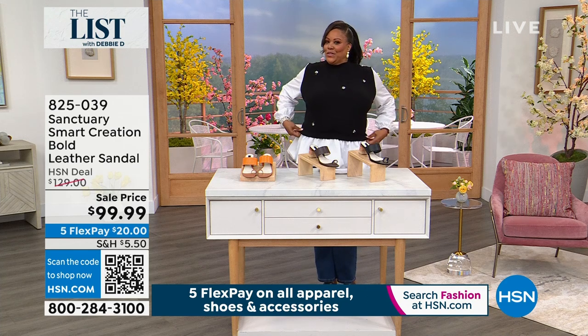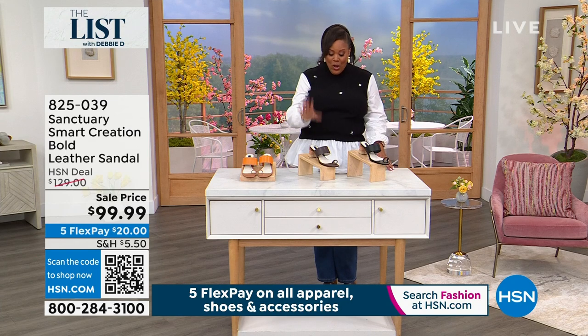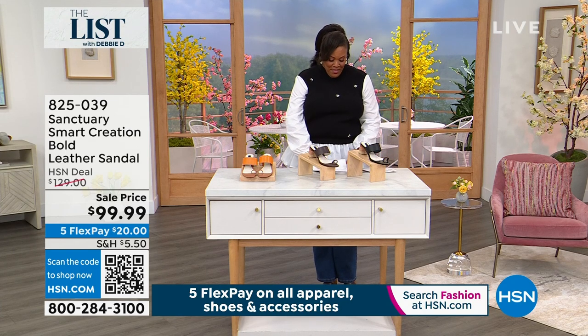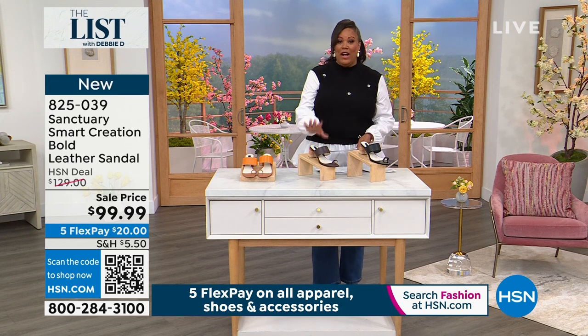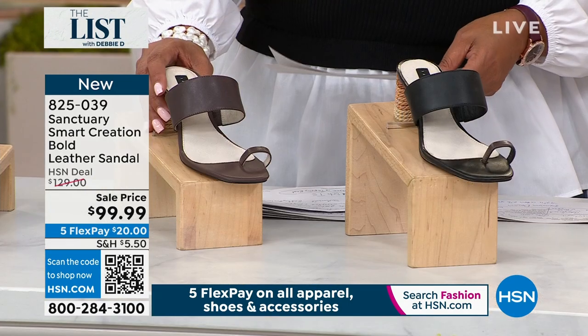My preppy gals, let's go to school. This is very cute and collegiate and unique boutique. I also have a brand new launch of a shoe collection that is new here by Sanctuary. This is a brand known for high quality, and I have an all 100% leather sandal for you.